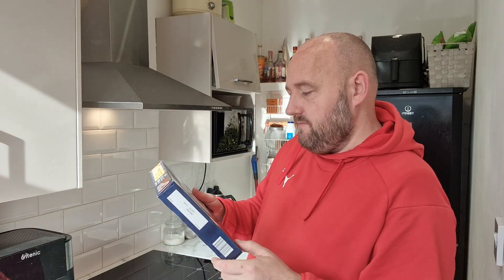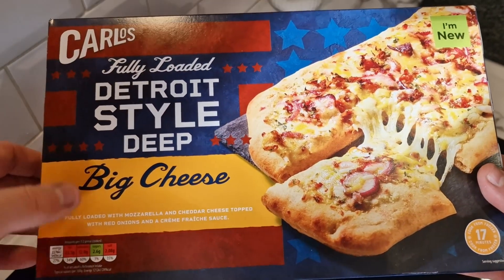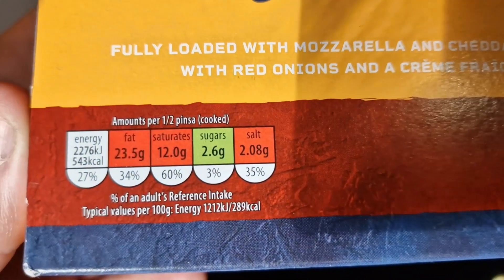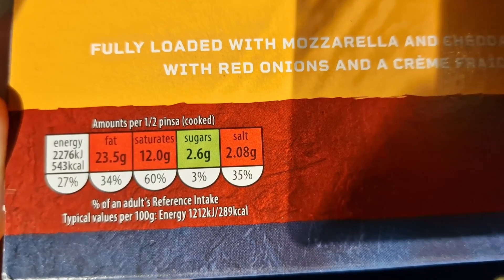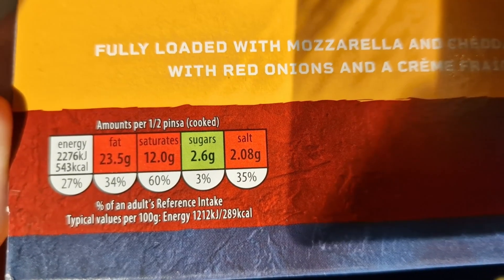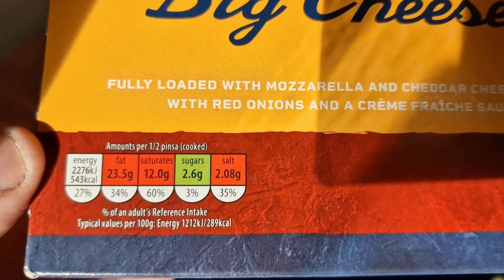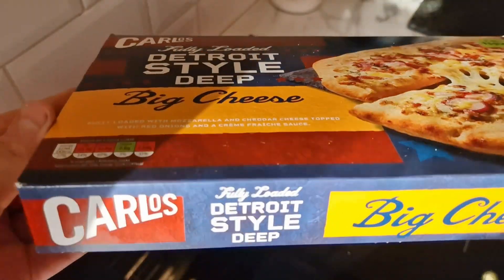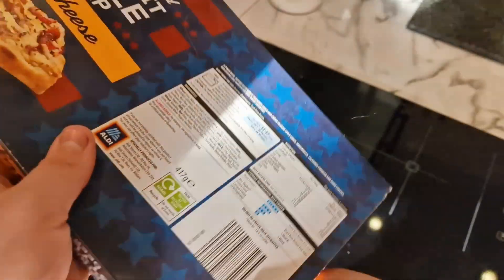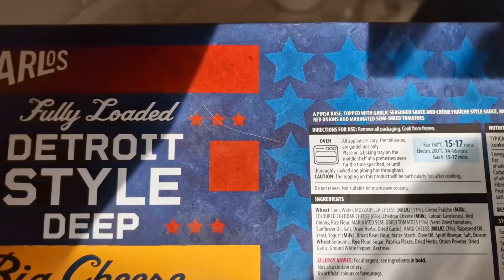17 minutes in the oven it says. Let's take a look at what's on this pizza. So there it is in all its glory. Looking at the traffic light system here — amount per half a pizza — 543 calories per half a pizza. You've got three lots of red, so this is going to be 20 over your daily recommended saturated fat if you eat the whole thing, and it's not a very big pizza to be fair. It says cooks from frozen in 17 minutes. How many grams is it? 417 grams — that's not a lot for a pizza.